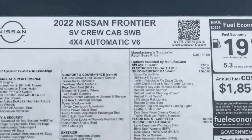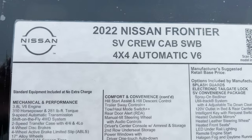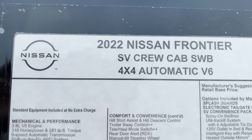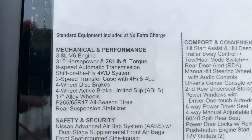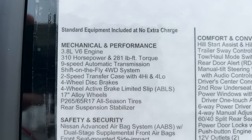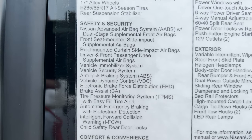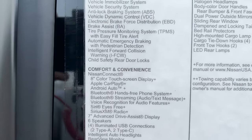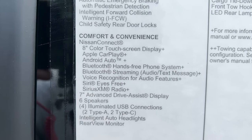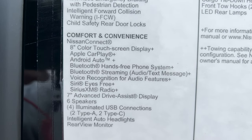Let's look at the full window sticker now — 2022 Nissan Frontier. This is the crew cab, not the king cab. 3.8-liter V6 engine. It's got Nissan Connect, Apple CarPlay, Android Auto, Bluetooth, Sirius XM, and six speakers standard.